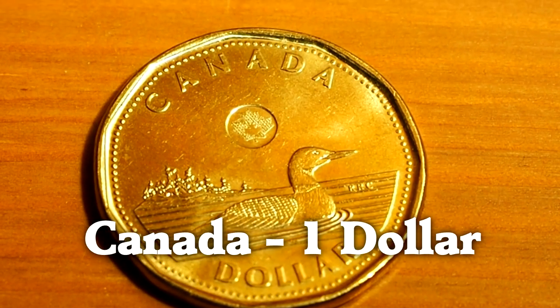And the Canadian dollar coin has a picture of a common loon. What that says about Canadians is up to you.